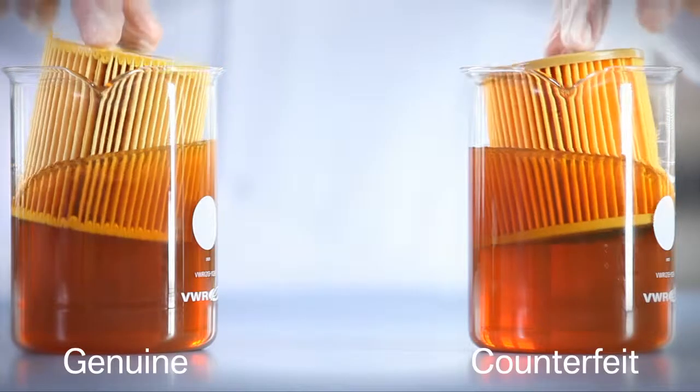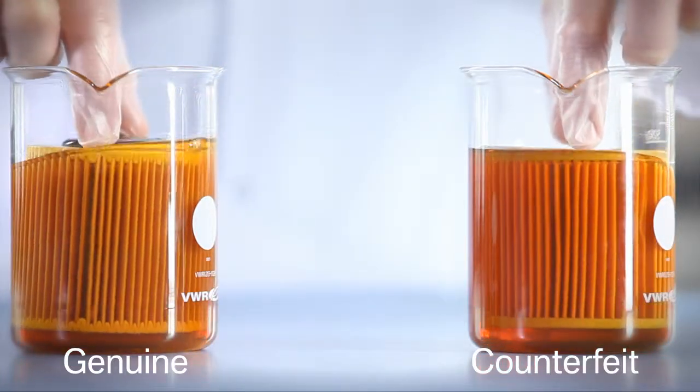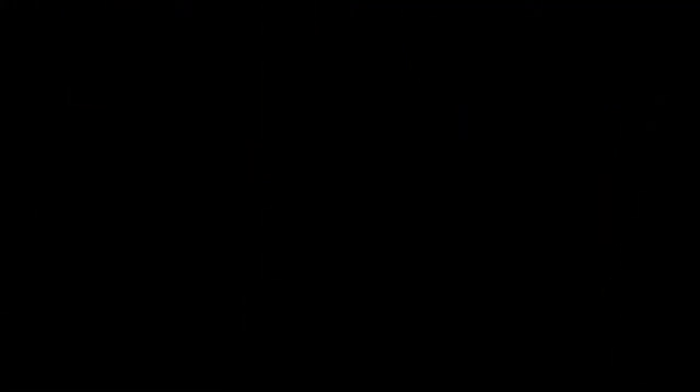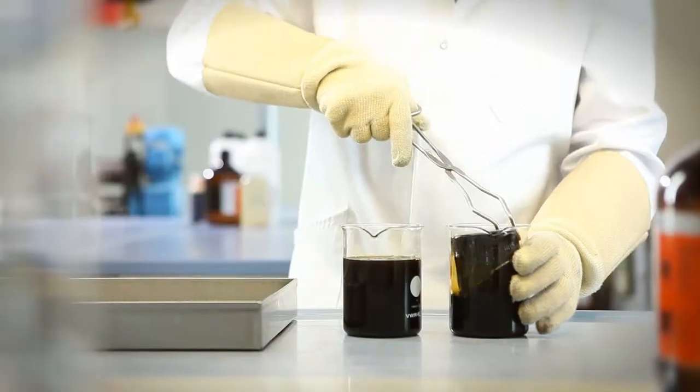In an endurance test, both filters are subjected to the ultimate challenge: 500 hours of hot oil at 150 degrees. This corresponds to the thermal load experienced between two engine oil filter changes.